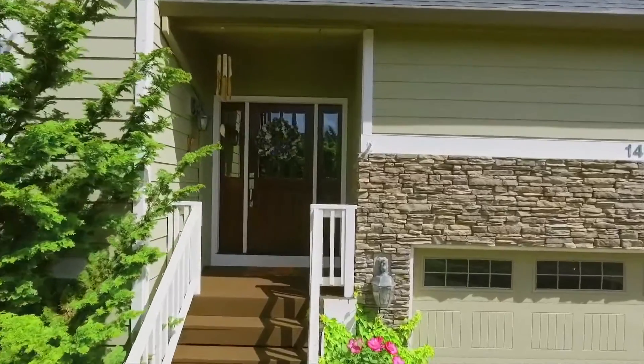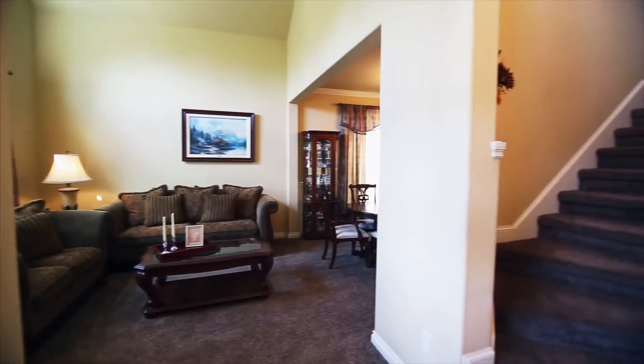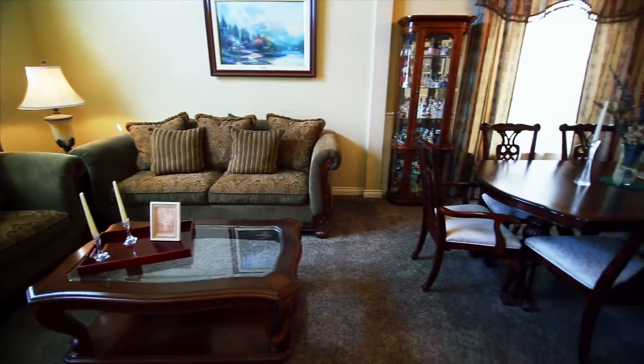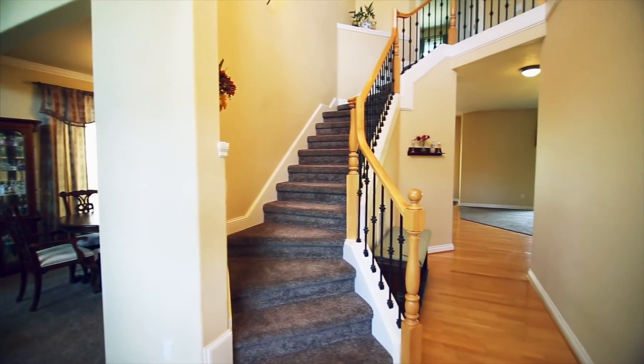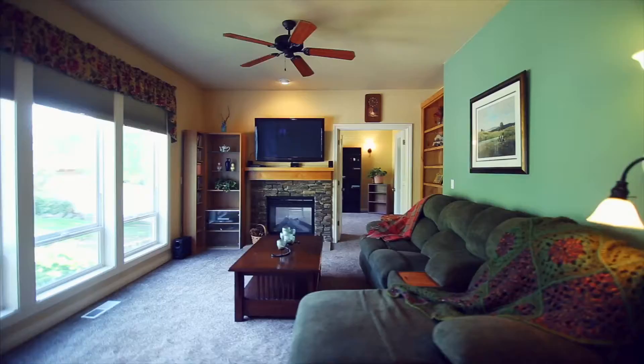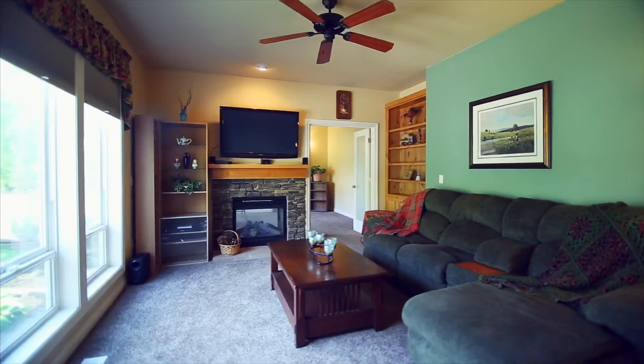Heading inside, it offers quality living throughout, with a formal yet spacious and open floor plan. You'll find beautiful oak hardwood floors and newer carpeting throughout, and a double-sided fireplace.